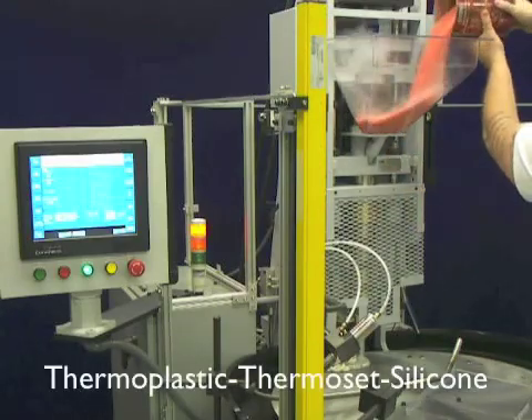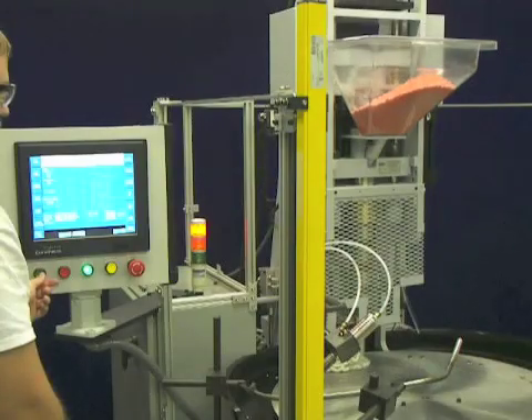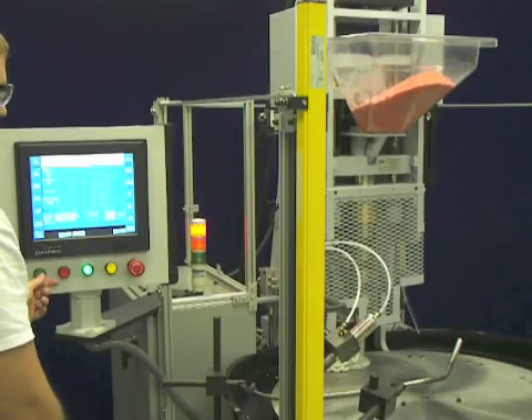The Echo can be manufactured to run thermoplastic, thermoset, or silicone. Our three heat zones allow for precise temperature control.